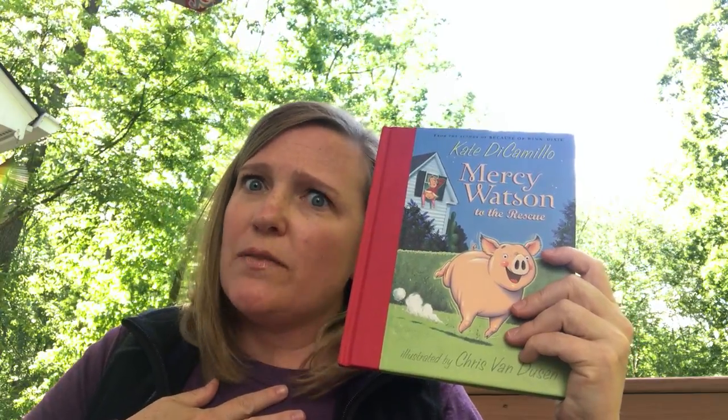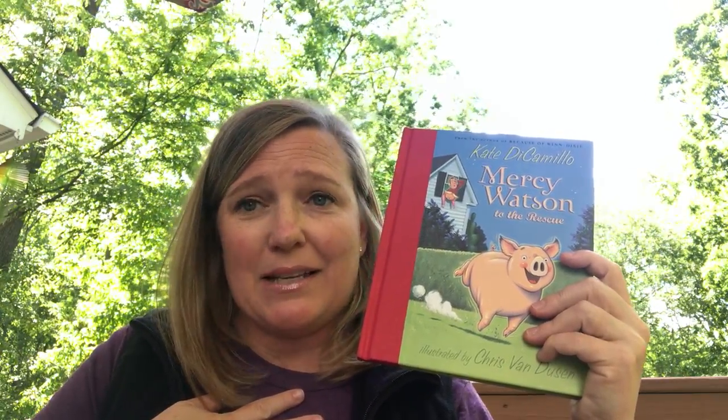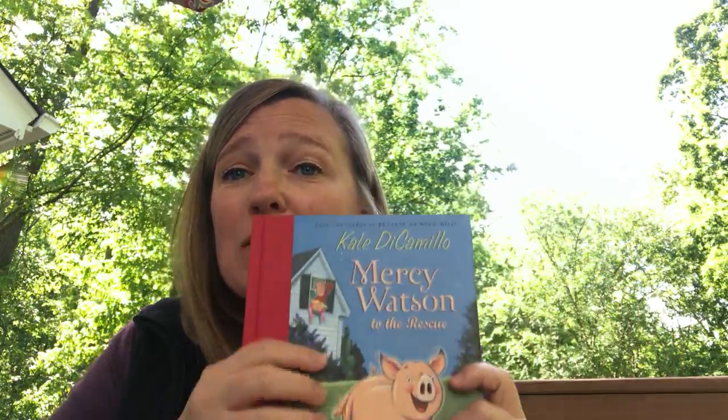So if you want to find out what happens next, how the story ends and what happens in the rest of the series, you can find this book on the Henrico County Public Library eBook site, Epic, TumbleBooks, and TeachingBooks. I hope you enjoy it as much as I do. Happy reading!